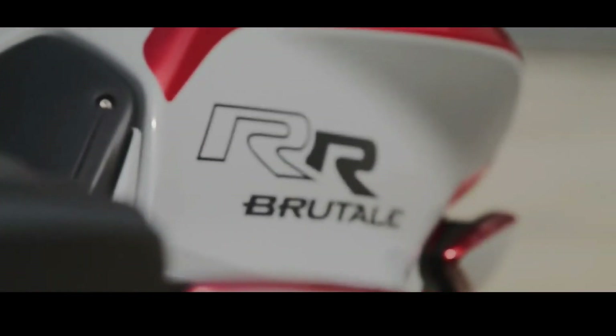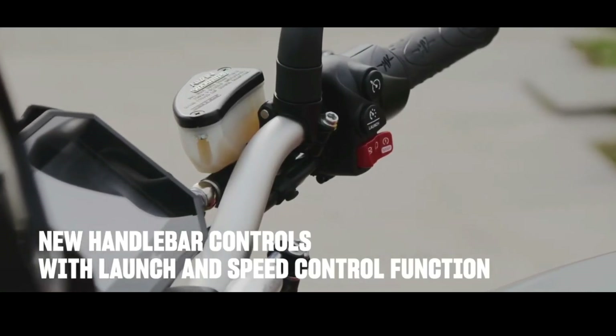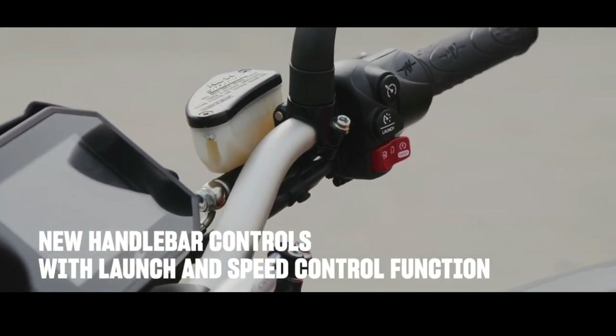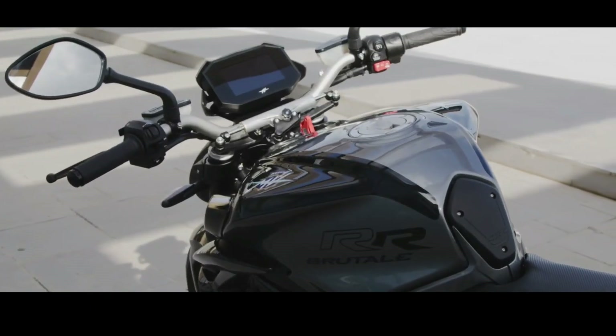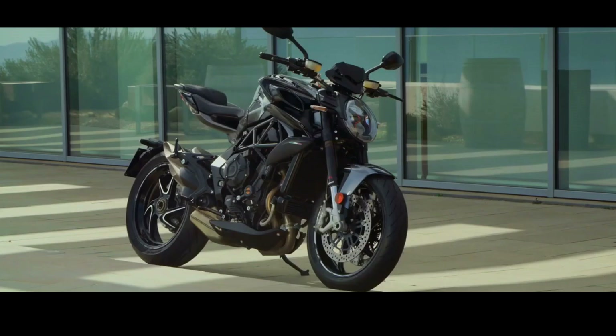The MV Agusta Brutale RR is designed for top performance, with improvements to the chassis, electronics, and engine. A dual seat with a new improved comfort design and a simple, lightweight subframe represent the latest technical innovations for an even better riding experience — not to mention a design that has always refused to compromise.